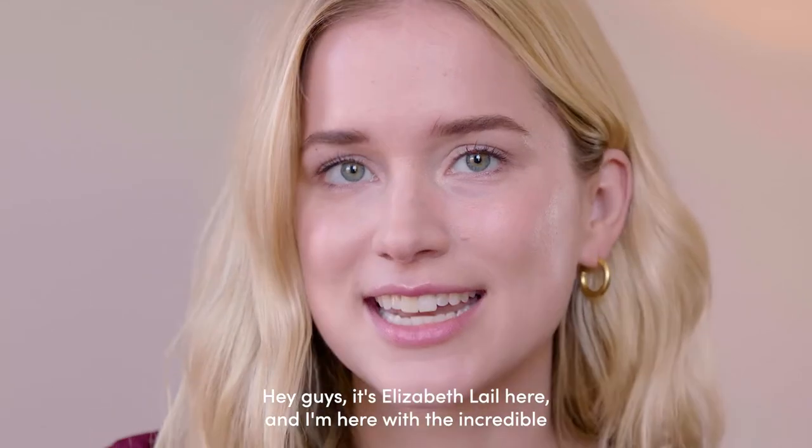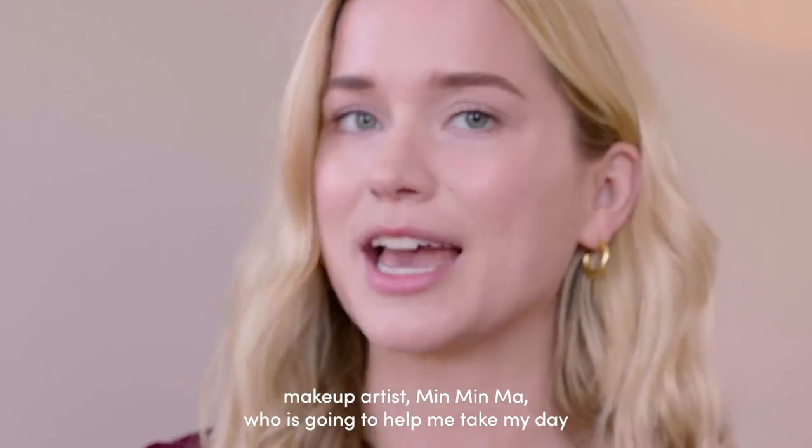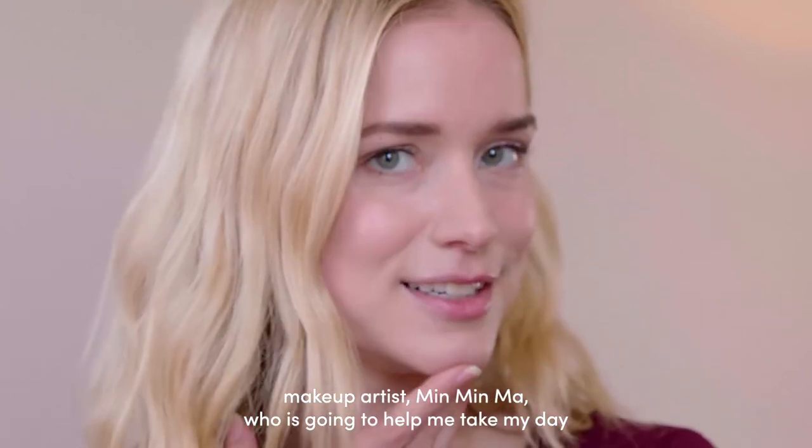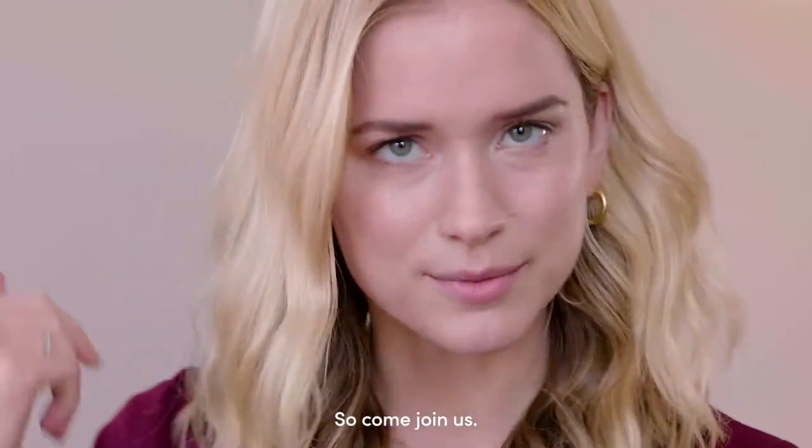Hey guys, it's Elizabeth Lail here, and I am here with the incredible makeup artist Min Min Ma, who is going to help me take my day look into the night with our favorite Jane Iredale products. Come join us.